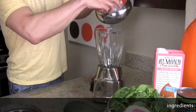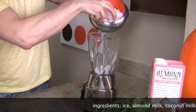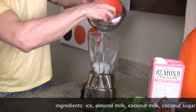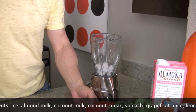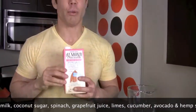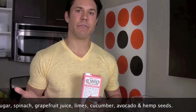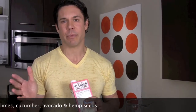The first thing you want to start with is a little bit of ice. I'm not really very good at measuring, so I'm going to estimate on my ingredients — it's just fine, you can always add more liquid at the end if you need it. We're going to start with almond milk. You could also use vanilla rice milk or coconut milk, whatever you prefer.